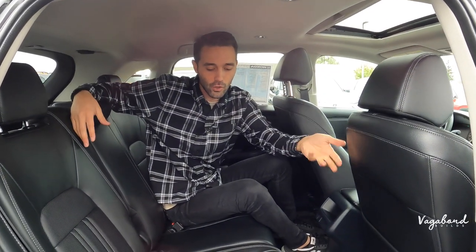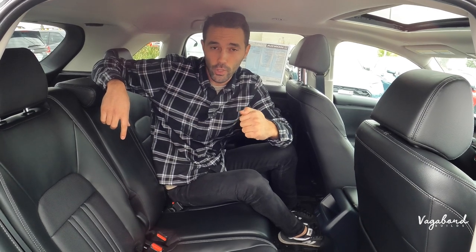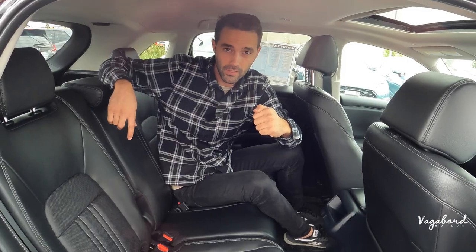The price tag on this 2024 Honda HR-V EX-L is $29,595, and you can go cheaper on the lower trims. Thanks so much for watching our channel here at Vagabond Builds — if you have any comments, questions, or concerns, leave them in the comment section below and we'll try to get back to you. Thanks guys, keep watching — we have more cool things coming!